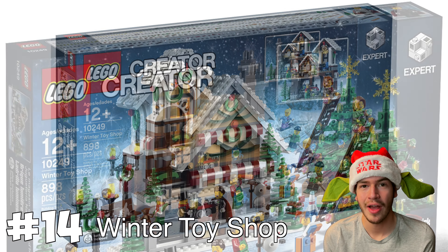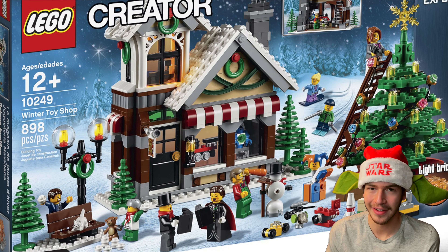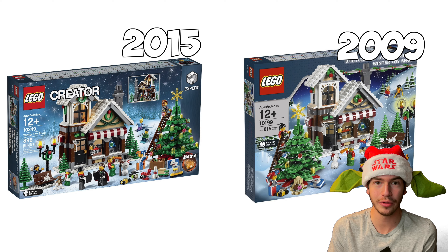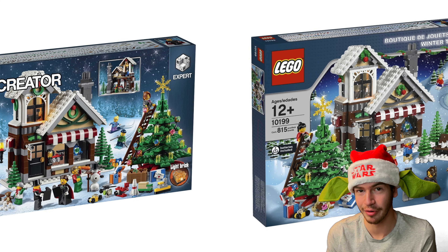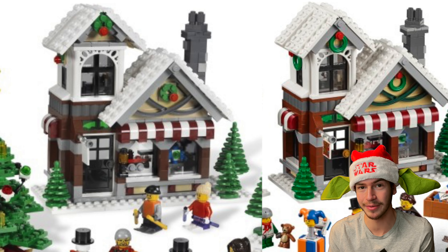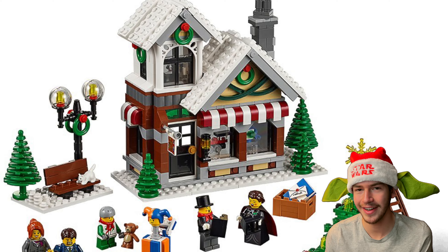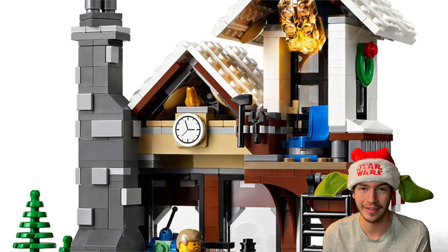At number 14, I put the LEGO Winter Toy Shop and put this set at last place simply because it's just a remake of the first ever Winter Village set that was ever made, which was also the Toy Shop. It's basically the same exact set with just minor improvements — very minor improvements. From the front, it looks like the exact same set, except they use different pieces for the wreaths on the front of the Toy Shop. It's just tiny little improvements like that, so that's literally the only reason I put this set at last place.